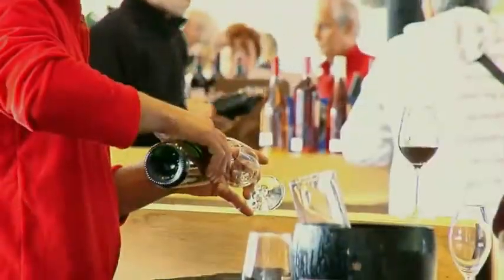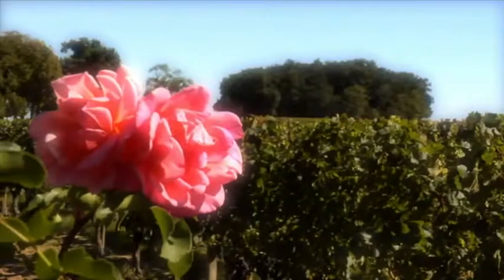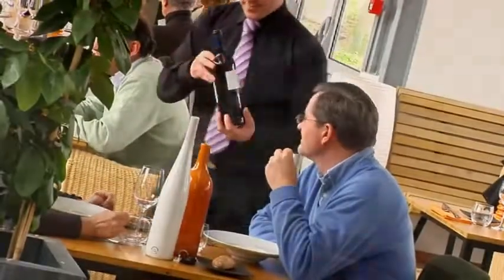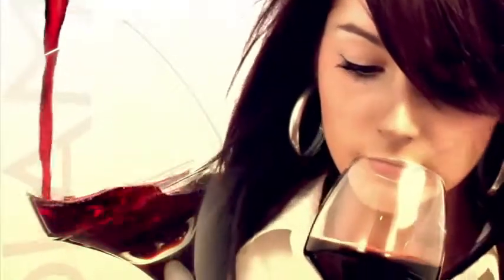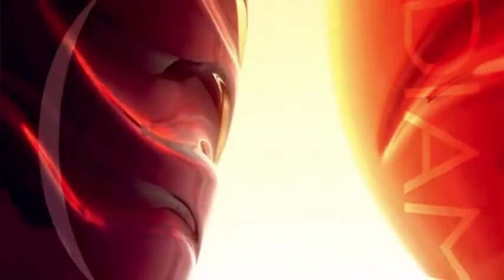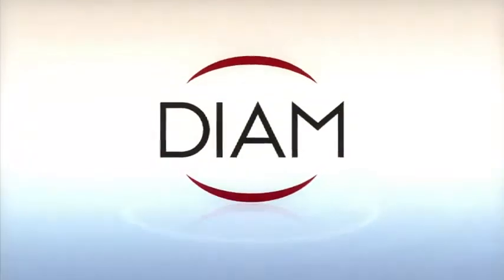By choosing Diam, you guarantee that your customer will enjoy your wine as you intended it — in every bottle, year after year. Diam is your guarantee to your consumer. With over a billion closures sold around the world to date, there are as many bottles of wine perfectly preserved by the reinvented cork.